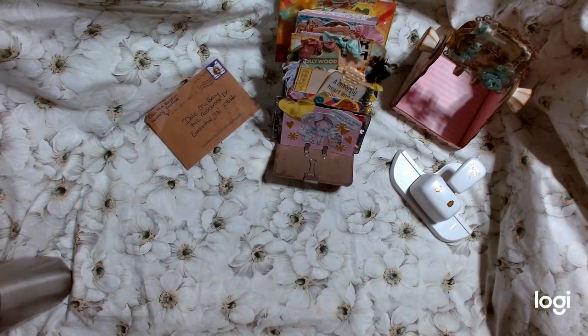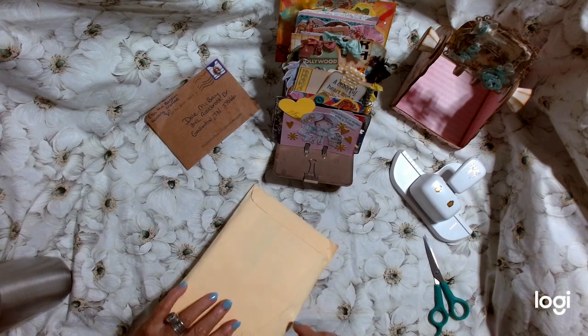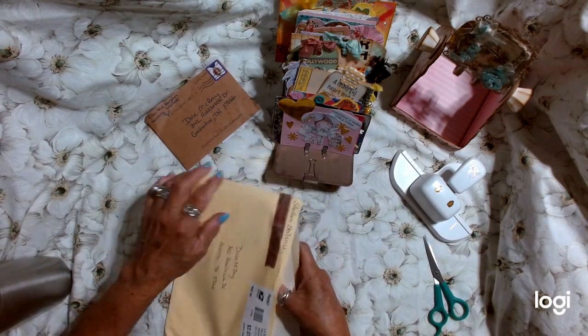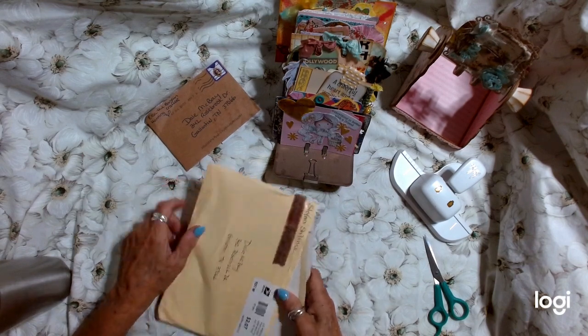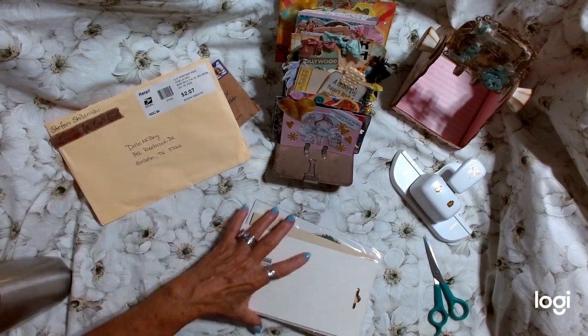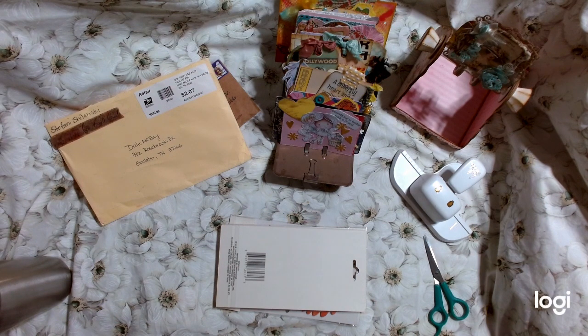Next we have an entry from a dear friend, Stephanie, with Coffee Paper Scissors. If you don't know Stephanie you are missing out — she is an amazing journal maker. I buy quite a few of her journals because I love them so much and she is just so creative and makes the most gorgeous things. So Stephanie, looks like you sent some extras. Let me look at the card. You guys will definitely want to check these ladies out.